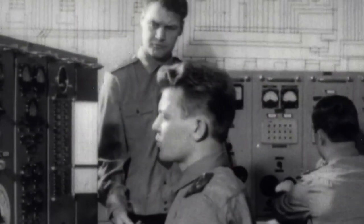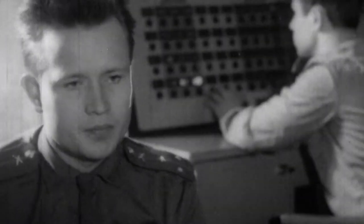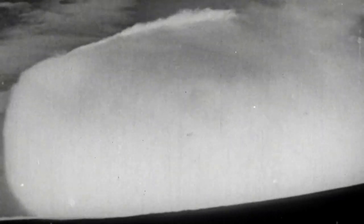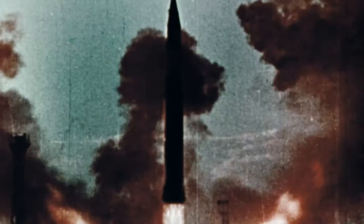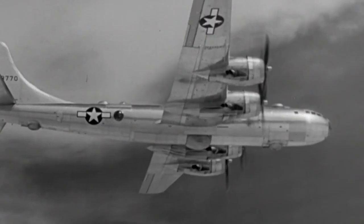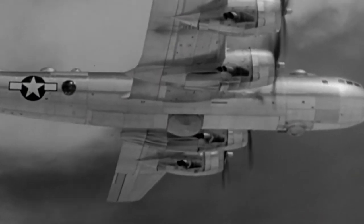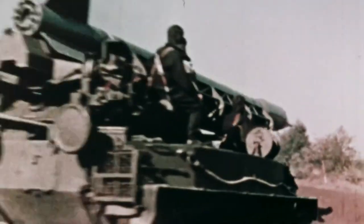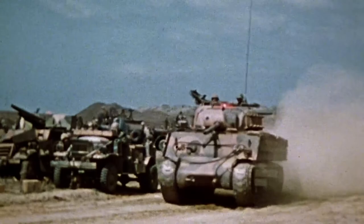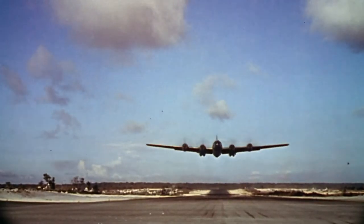But the U.S. isn't the only country with nuclear ambitions. In August of 1949, the Soviet Union detonates its very own atomic bomb. With the Cold War now in full swing, the U.S. quickly finds itself facing off against a global superpower. The B-29 was America's only nuclear bomber — on its shoulders rested the security of the United States in deterring a nuclear attack from the Soviet Union. And in the summer of 1950, the Cold War suddenly turns hot.